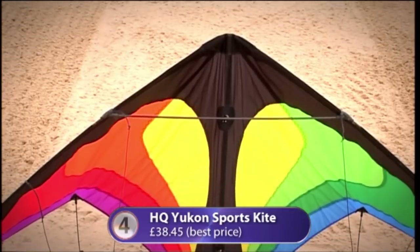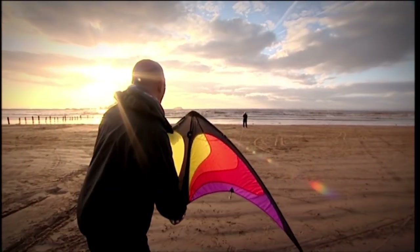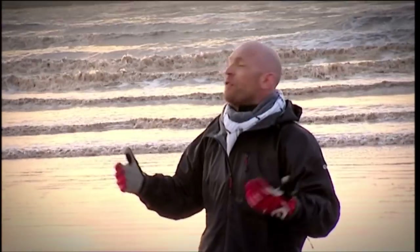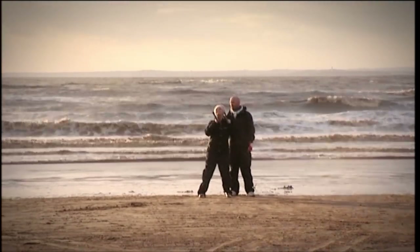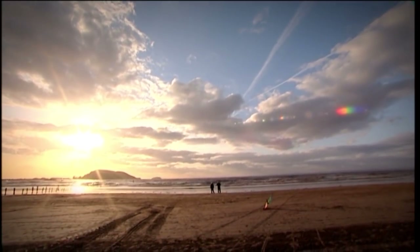At number four: the HQ Yukon sports kite, a tough all-rounder perfect for tricks in all weathers. It's beautifully balanced — the perfect little stunt kite. It has a very deep sail, good for winds up to 24 miles an hour, with a frame mixing carbon fibre and fibreglass, making it very strong. Even as a new kite flyer, Gail found it easy to fly.